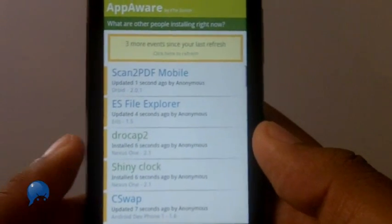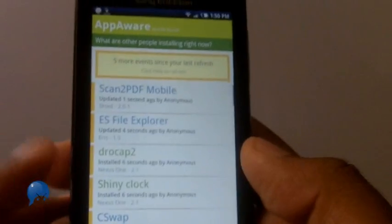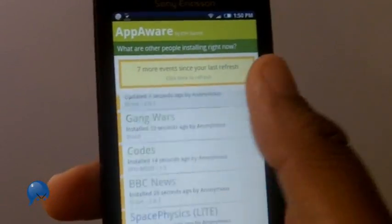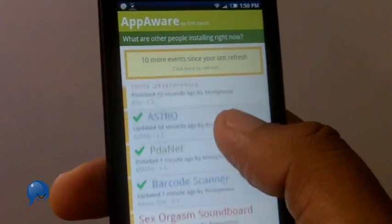You guys know that we're all about helping you find new apps, and a new way to do that is App Aware. This is a pretty high-level way of looking at what's popular on the Android market. It lists stuff that people have recently installed, so as you browse through the market you can see what's trending.